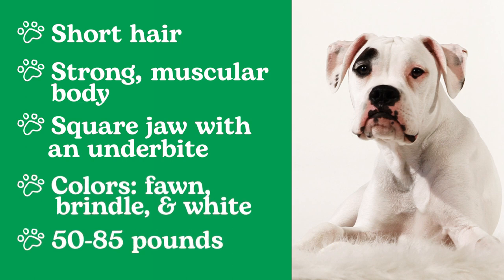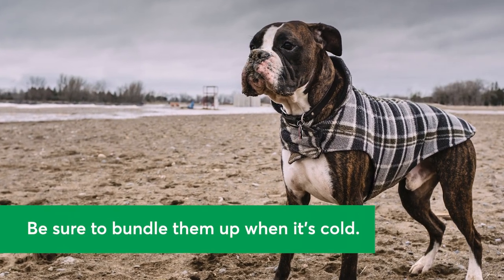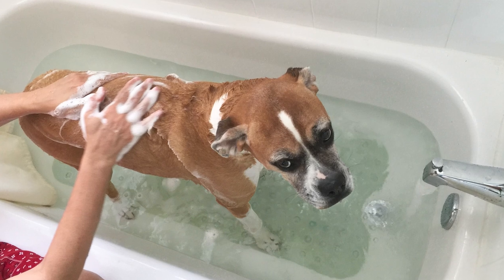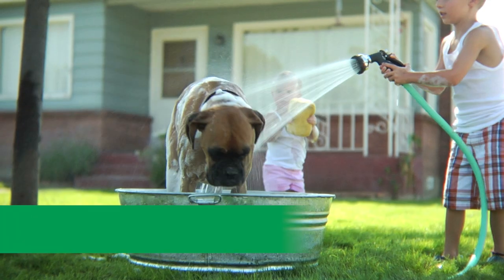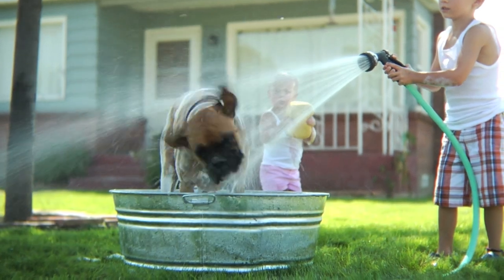They typically weigh between 50 and 85 pounds. Because of that short coat, you'll need to keep them warm in cold weather. On the plus side, a Boxer's grooming needs are minimal. A quick bath every few months will do the trick, so you can focus your energy on playtime, which they will want a lot of.